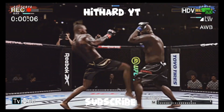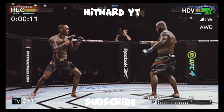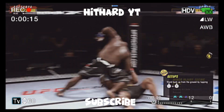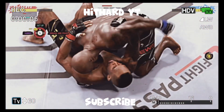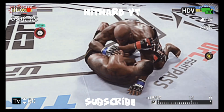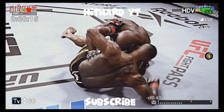Both very powerful, very explosive. Under a minute now to go. Now he's on top of him looking for a finish. Bottom fighter maybe looking to hip escape. He's got the ground and pound going now.